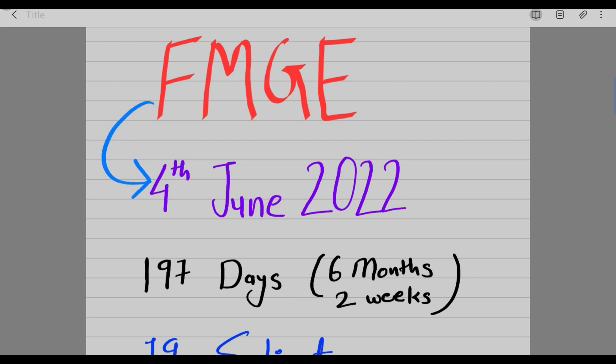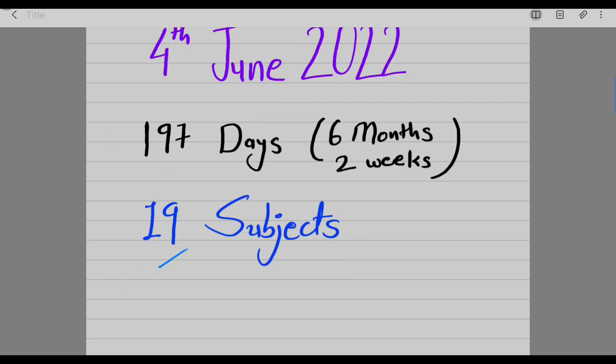The FMGE exam is going to occur on 4th June 2022, which means we simply have 197 days to prepare — only 6 months and 2 weeks — and they are going to ask questions from 19 subjects in this exam. So we have to prepare all 19 subjects in that time period.